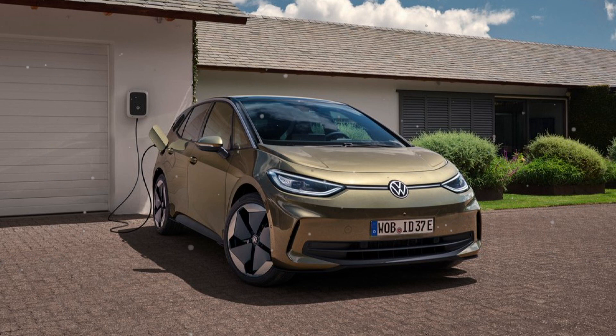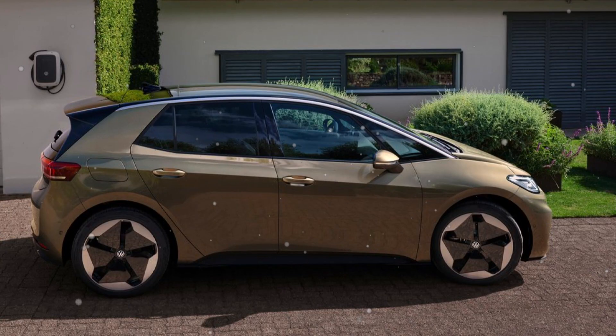The ID.3 is available with two different battery sizes: 58 and 77 kWh. With its net energy content of 77 kWh, the large battery gives the ID.3 Pro S a range of up to 546 km.